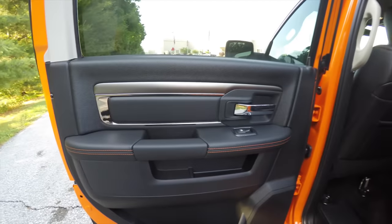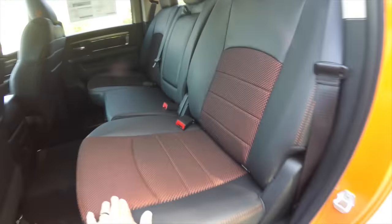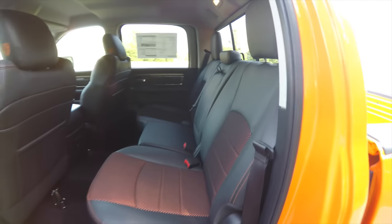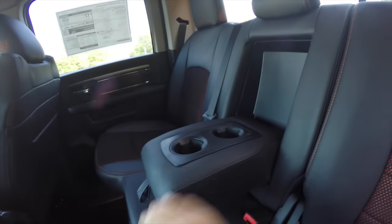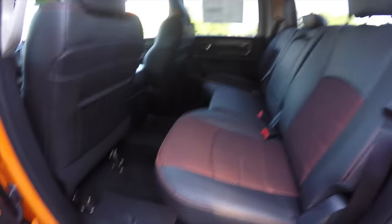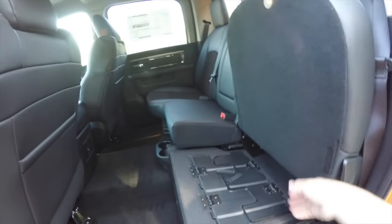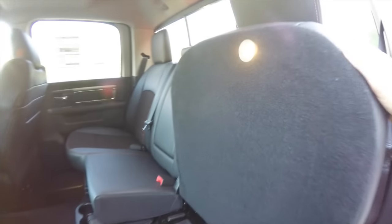Taking a look at the rear seat, the door trim continues back here with the contrast stitching. The seats continue on the outboard sides with the sport mesh and orange contrast stitching on the seat bolsters and headrest. It's a 60-40 split folding seat design with height-adjustable head restraints in all three passenger seating areas. You also have a fold-down center armrest with integrated cup holders, cup holders in the floor, overhead map lights, coat hooks, in-floor storage with removable liners, seats that flip up on both sides for additional storage, the ability to make a flat load floor, and seats with integrated lighting.